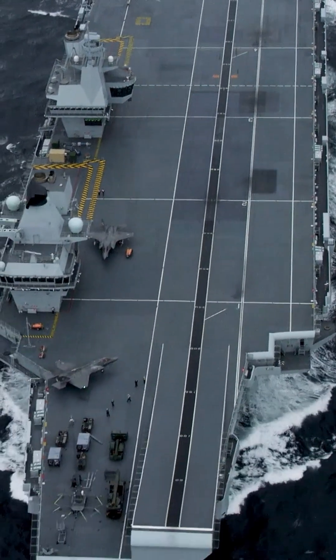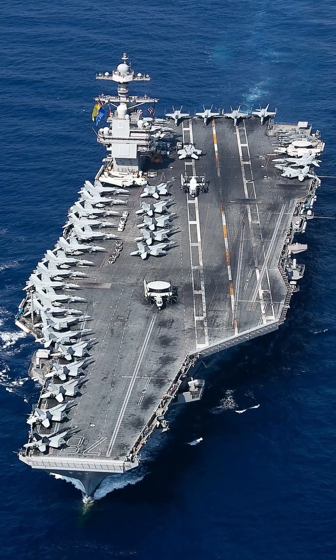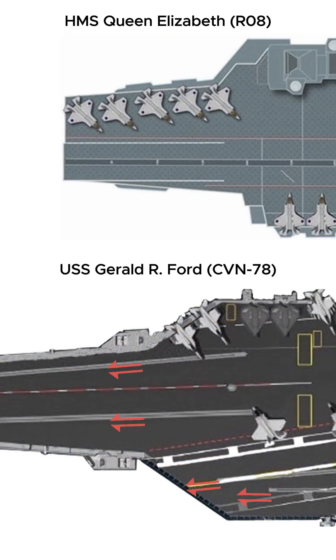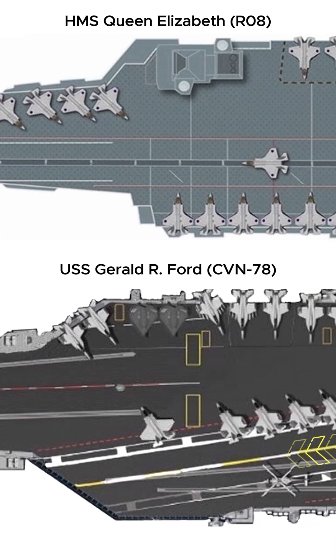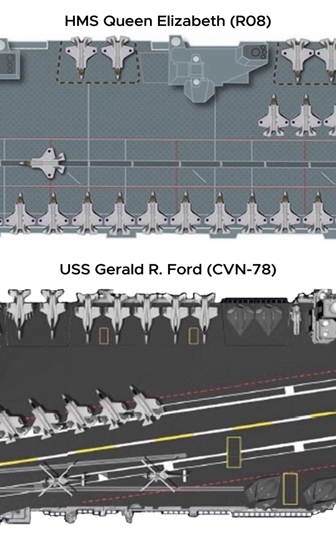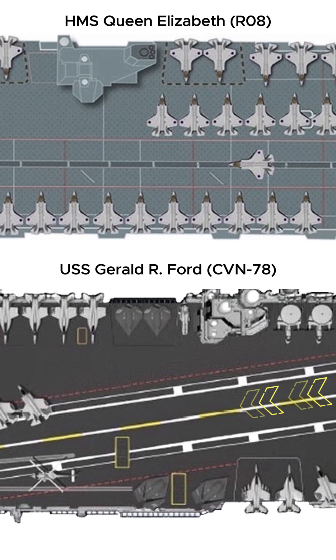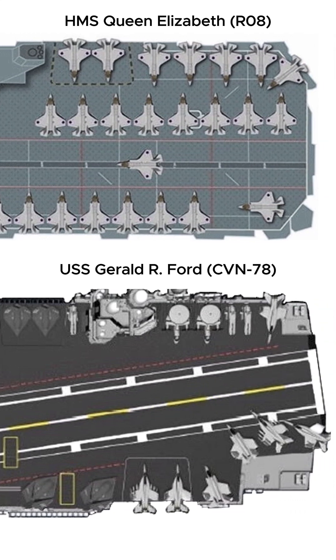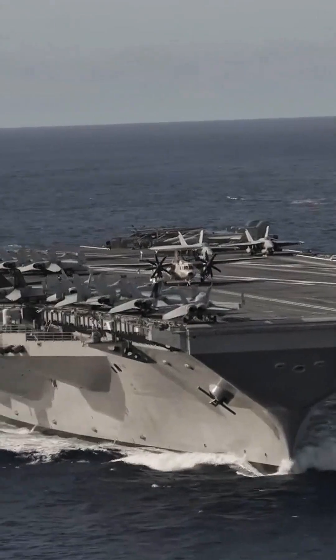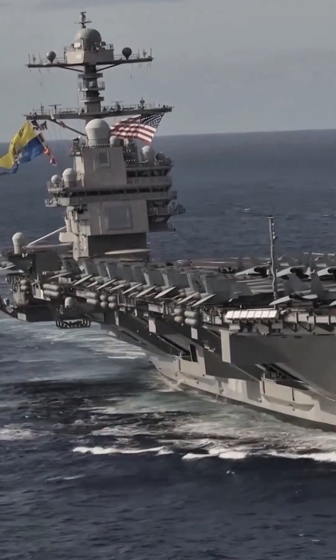When we compare the flight deck to their US counterparts, the difference in configuration becomes obvious. This is because the US carriers already employ catapults and arresting cables in their launch and recovery operations, using a system known as catapult-assisted takeoff but arrested recovery, or CATOBAR for short. As a result, the United States maintains a diverse fleet of aircraft with their carrier groups, affording them significantly greater operational flexibility.